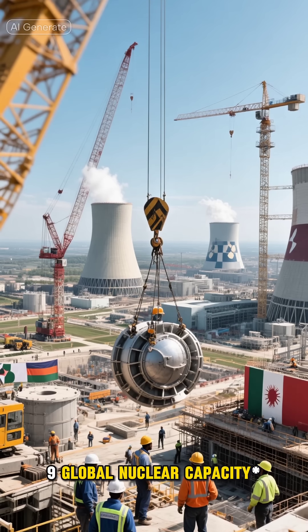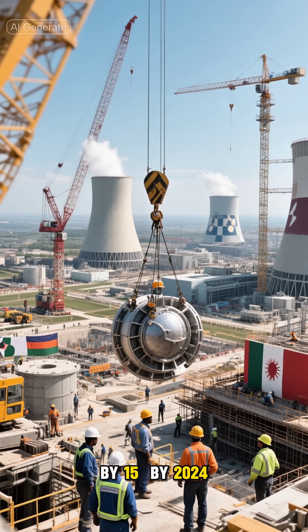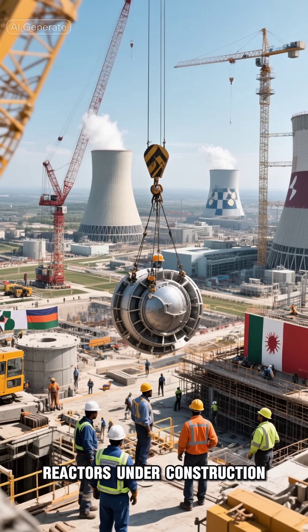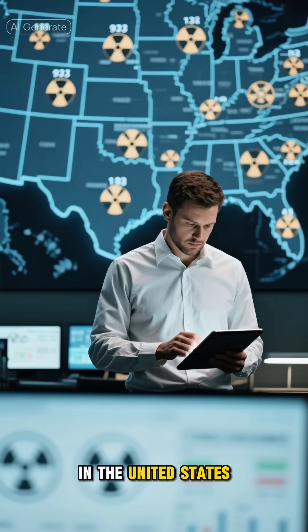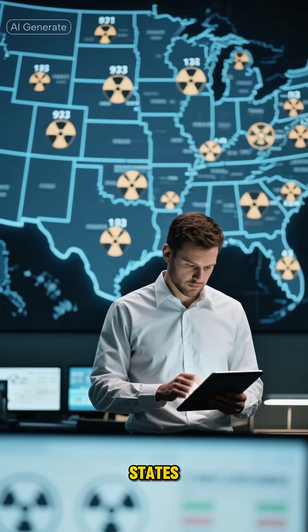Global Nuclear Capacity: The global nuclear capacity is predicted to grow by 15% by 2024, with around 54 new nuclear power reactors under construction worldwide. Nuclear energy provides nearly 20% of the electricity in the United States, with 93 operational reactors across 28 states.